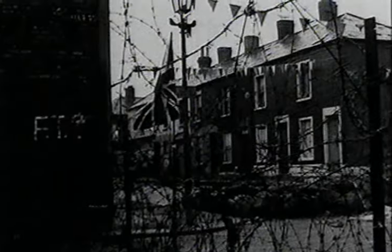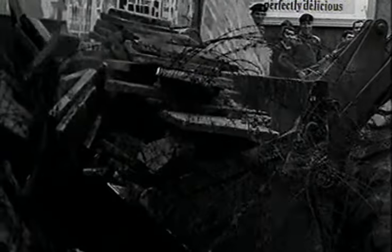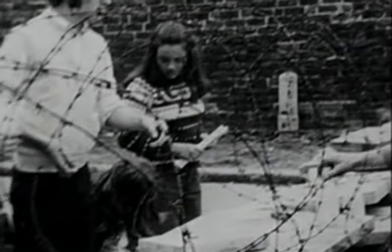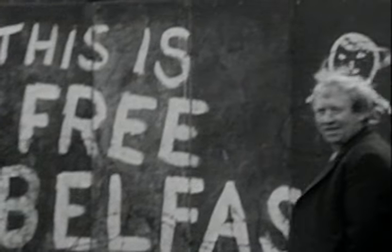The Divis complex was at an interface between the Shankill and the Lower Falls. When sectarian rioting erupted there in 1968, the whole area became a flashpoint. Violence escalated and a year later the first child was killed in the Troubles. On the 15th of August 1969, nine-year-old Patrick Rooney and off-duty soldier Hugh McCabe were both shot dead by the RUC or B Specials when they fired into Divis Flats.